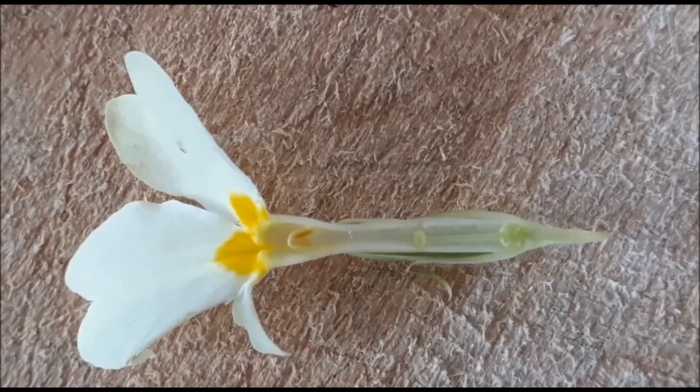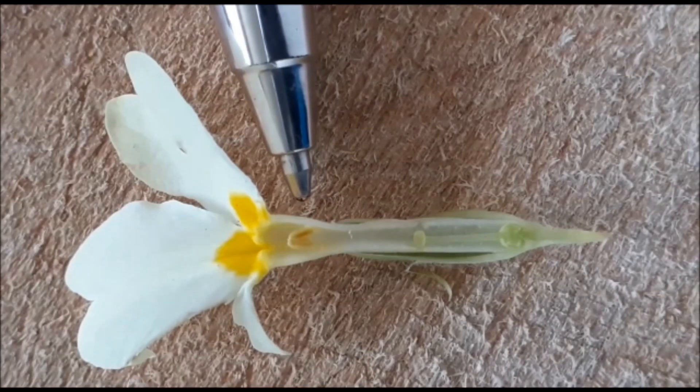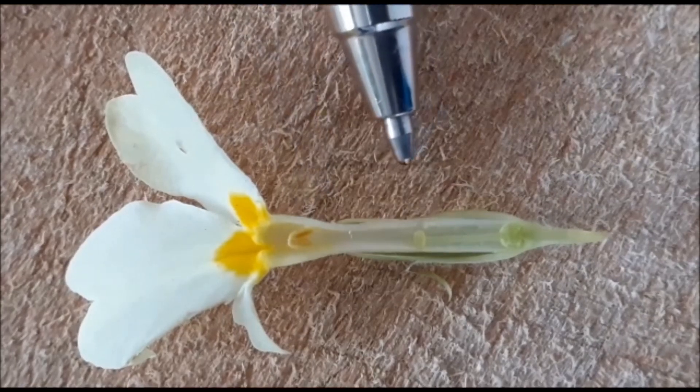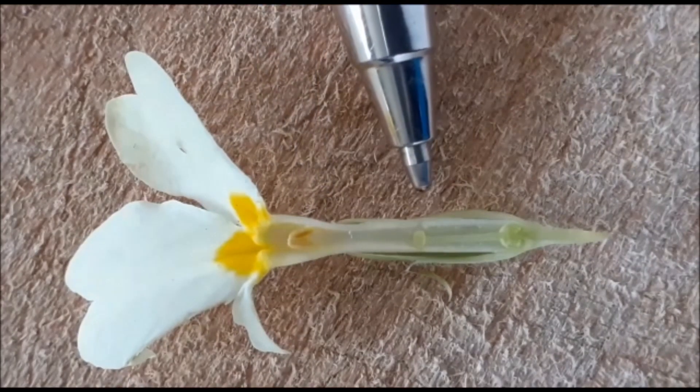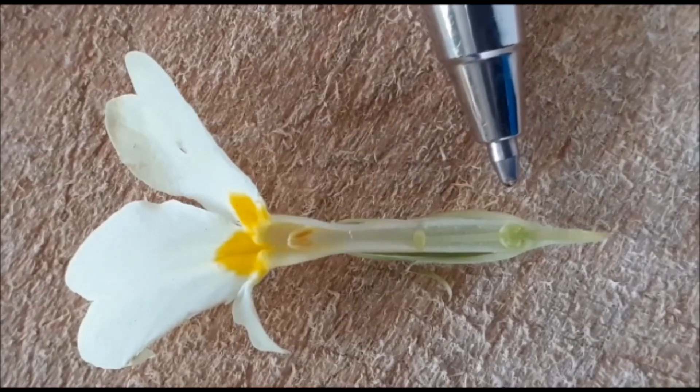This is the cross-section of a thrum-eyed primrose, and you can see there's the anthers there, close by the entrance. But there still is the female part of the flower, the pistil, here. And then you can see down here at the bottom, there'll be the place where the seeds are actually formed.